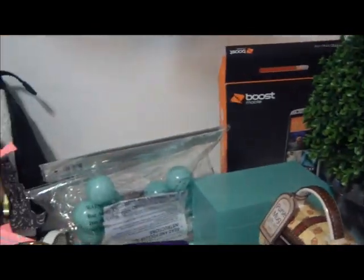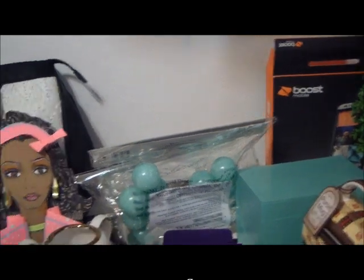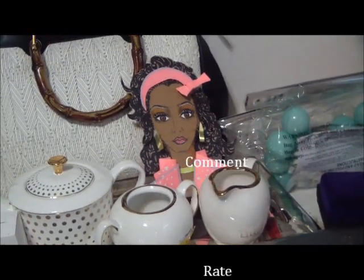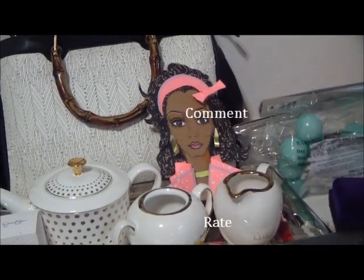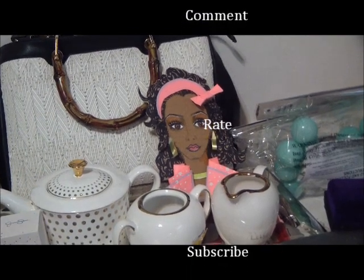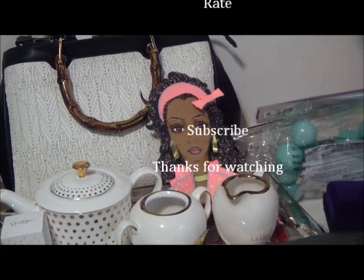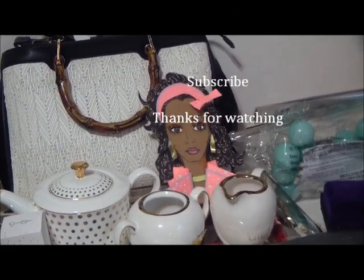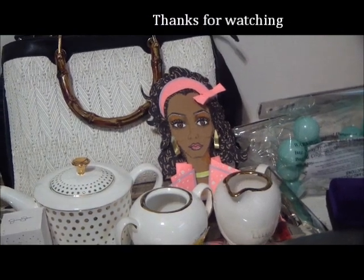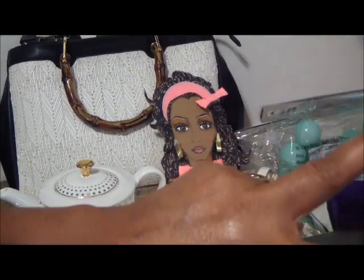You guys have been in on my little mini haul — here are some things that I got for myself and for my birthday. You guys have a wonderful, wonderful day. Don't forget to comment, rate, and subscribe, and check out my other videos. If you're new to my channel, please subscribe. And those who have subscribed — new subbies, thank you so much for joining me. And my old subbies, thank you so much for supporting me. Peace.